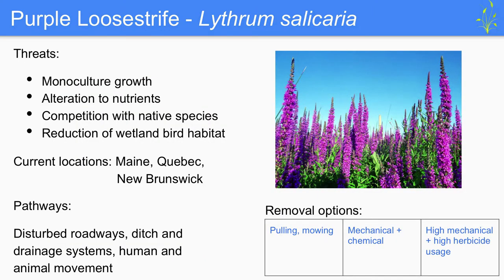The first species is purple loosestrife, or Lythrum salicaria. It utilizes floodplain and emergent plant communities and can colonize shorelines of lakes and rivers as well as disturbed roadways and drainage systems. Threats include monoculture growth, alteration of nutrients in the environment, competition with native species, and reduction of wetland bird species such as the pied-billed grebe and least bittern. Current locations include Maine, Quebec, and New Brunswick. Identified pathways include disturbed roadways, ditch and drainage systems, and movement by humans and animals. Removal options range from pulling and mowing at low effort, to mechanical and chemical usage, to higher applications of both mechanical and herbicide treatments.